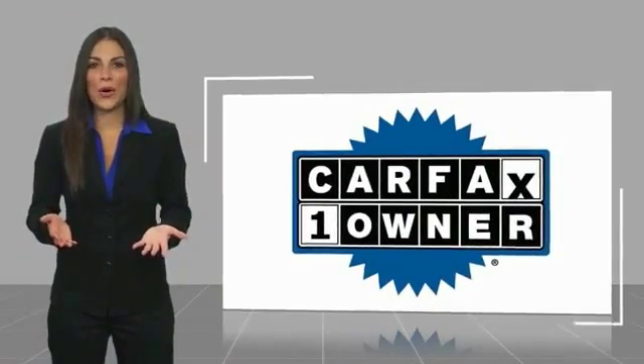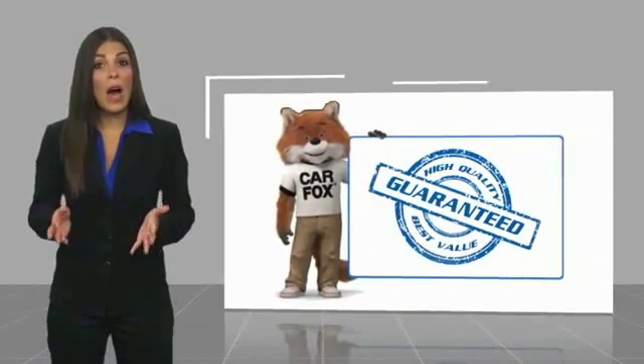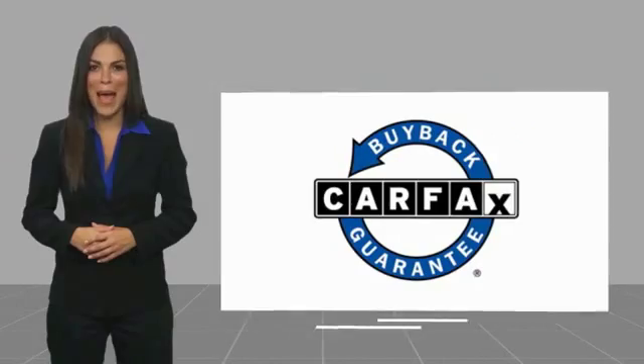This is a one-owner vehicle, with a CARFAX vehicle history report. Be sure to find a complimentary copy of this report online, or contact the dealership. This vehicle qualifies for the CARFAX Buy Back Guarantee.